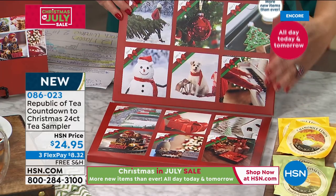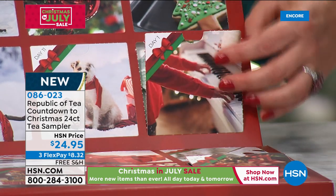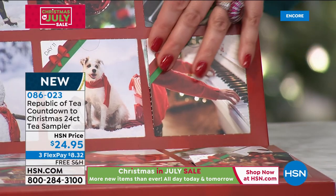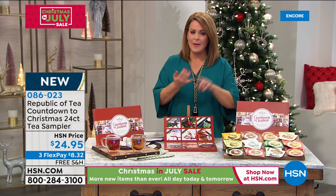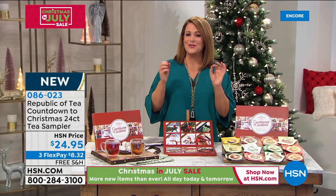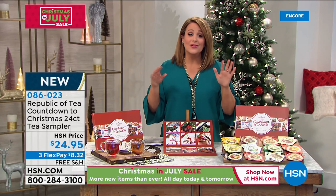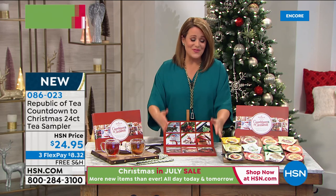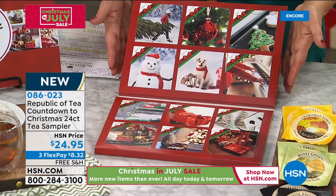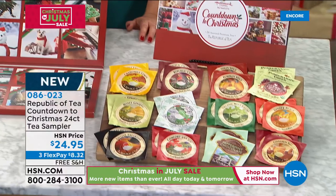Republic of Tea is a company featured in People Magazine, Oprah Winfrey Magazine, and Forbes. They believe in a sip-by-sip culture, not gulp-by-gulp — they are purveyors of the world's finest tea, traveling the entire globe looking for the most delicious, flavorful, aromatic tea. If you know anybody that loves tea, you're basically getting 24 cups of it right here in this very cool display. 086-023 is your item number — it's your countdown to Christmas tea sampler. To tell us all about it is Christina Richens, our brand expert.